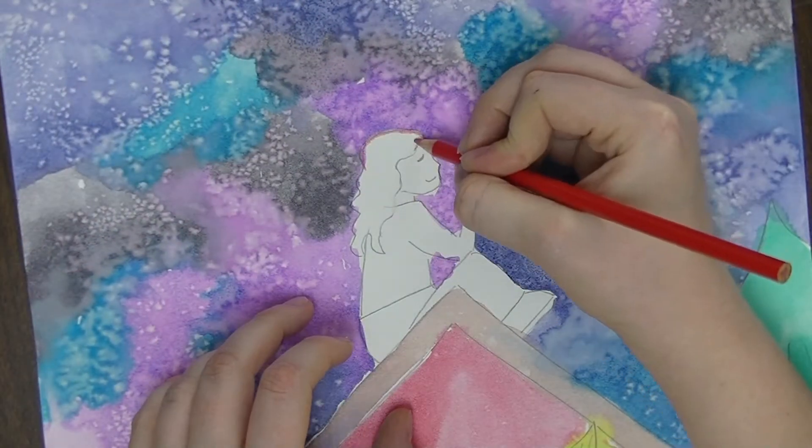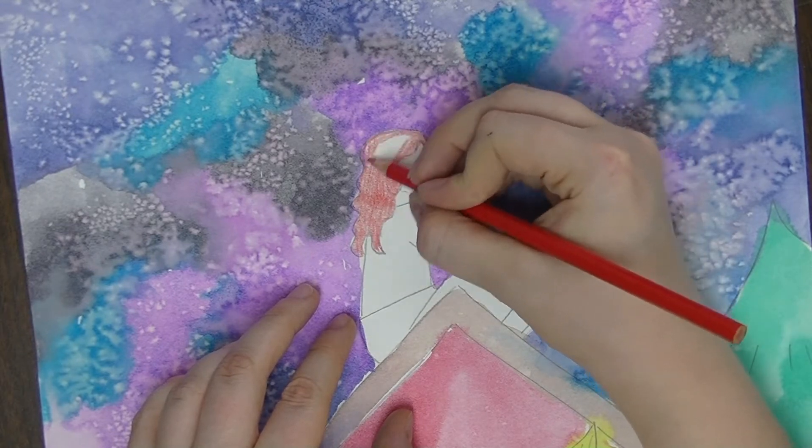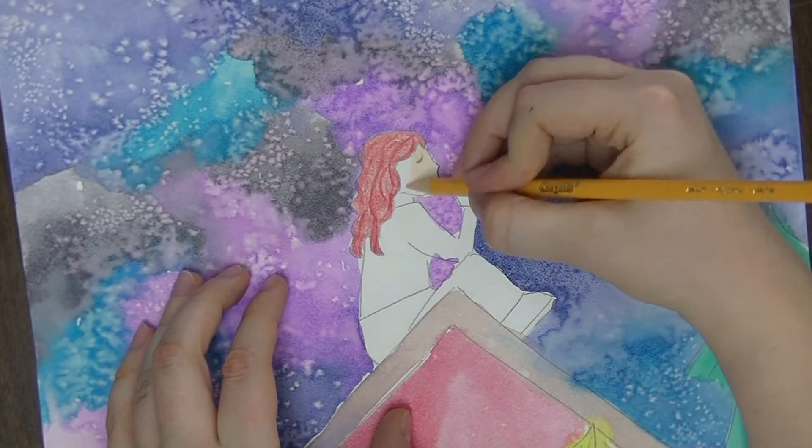After your painting is dry, you can lightly brush off the extra salt and then start coloring in your self-portrait. Use colors that look like you.